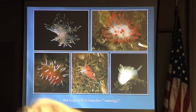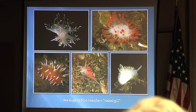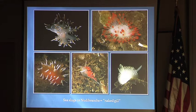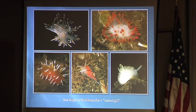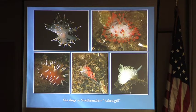A nudibranch means naked gill because they don't have internal lungs — they breathe through gills on the outside of their body. This is a gill on a dorid, and these are the gill structures on a type called an aeolid. That's how they breathe. 'Nudie' means naked and 'branch' is gill, so naked gill.